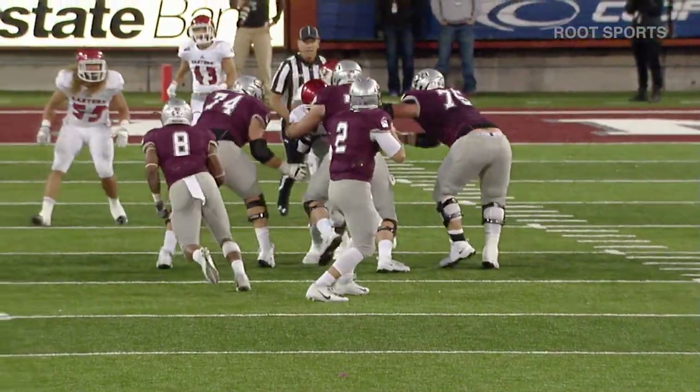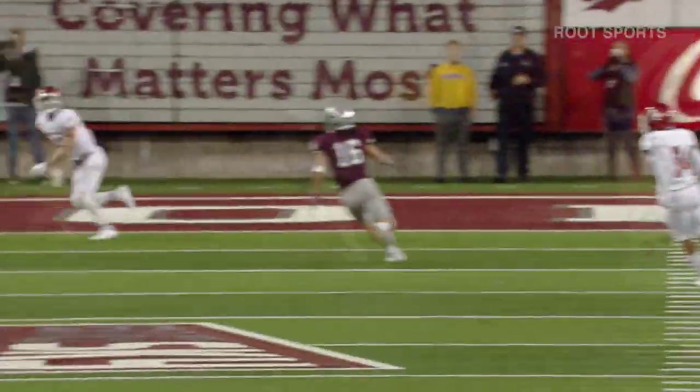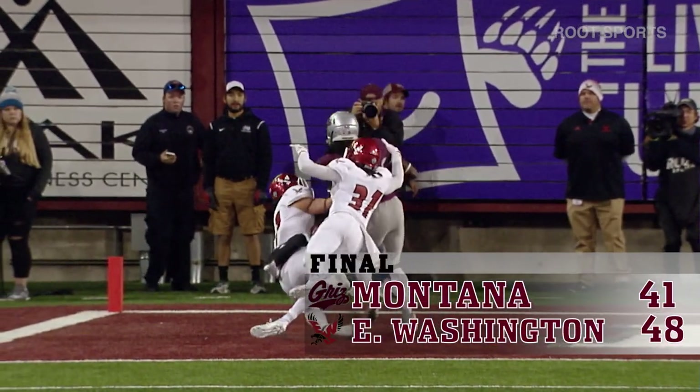Second down and 10 at the 26 for Jensen. Great drop back, looking for the end zone. Deep for Sammy, and Kim pulls it in. Touchdown, Montana.